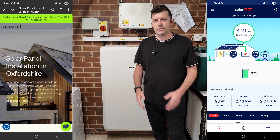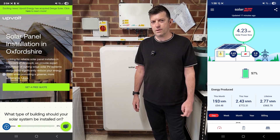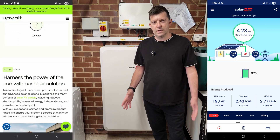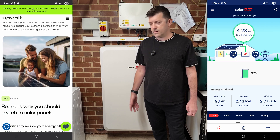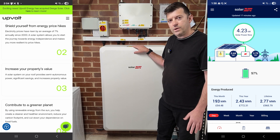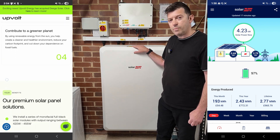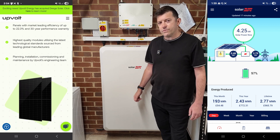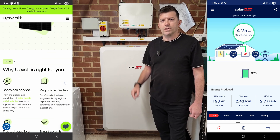We used a local installer called Solar KW, which has recently been acquired by a company called Upvolt. They now have two companies - one in Oxfordshire, the other in Kent. After watching this video, if you decide you want a quote from Upvolt, please mention Robin Drones - I may get a little commission to help the channel out.